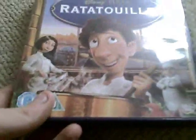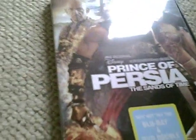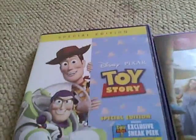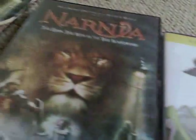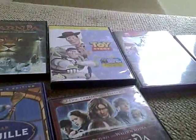To sum up, my favorites out of the Disney collection: first favorite is Prince of Persia, second is Alice in Wonderland, third is Toy Story, fourth is The Lion the Witch and the Wardrobe, then Ratatouille, and then Prince Caspian. Thanks guys for watching this DVD video of all my Disney movies — see you later, goodbye!